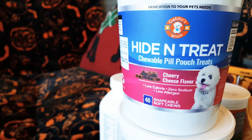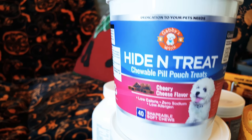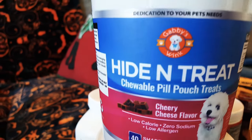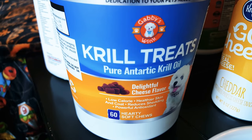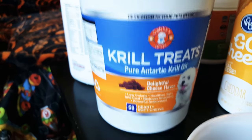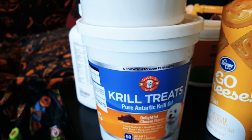Thank you to Gabby's Wink for sending me these items to review. If you find yourself in need of hip and joint care, or the pill pouch treats, or you want to check out the krill treats — because they're the hot new antioxidant — these are a really good value. I will go ahead and put a link to them in the show notes. Thanks for watching. Bye!